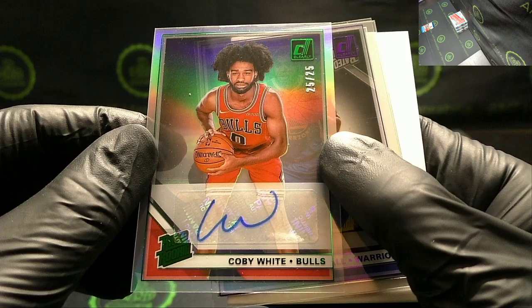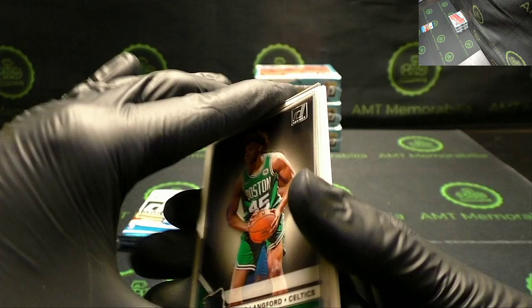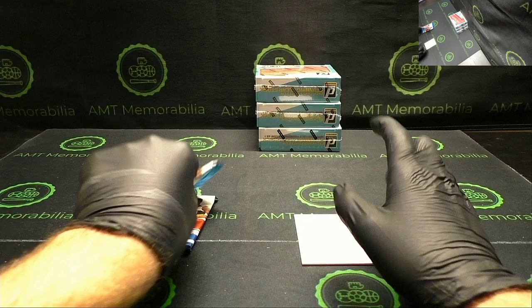It almost reminds me — like I just pulled a Charizard out of a Pokemon pack. I really like the design. Very cool. Purple parallel Eric Paschal. Romeo Lankford and Darius Bazley.